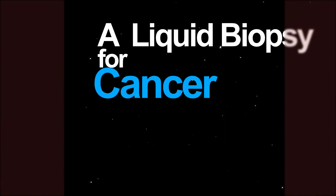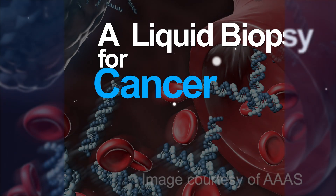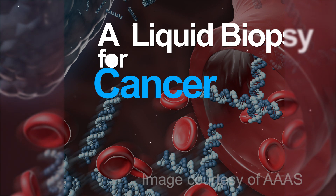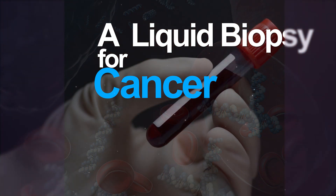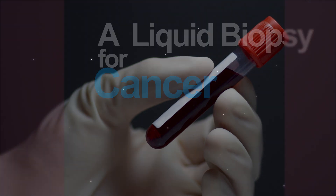The timing of a cancer diagnosis can mean the difference between life and death. Soon, a simple blood test may detect early-stage cancers by sniffing out bits of DNA in the bloodstream. This liquid biopsy could also monitor response to treatment and predict which cancers will defy therapy.